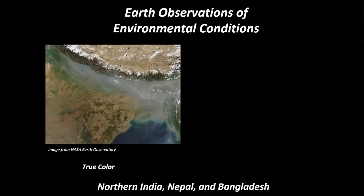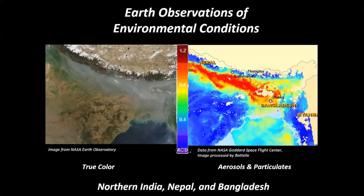Since MODIS looks at a wide variety of different wavelengths of the spectrum, we can dig deeper into the data and take a look at another MODIS product known as aerosol optical depth. Aerosol optical depth gives us information on the particulate matter loading in a column of the atmosphere. So when we're looking at aerosol optical depth products from this same time, we can actually see that what we're looking at is smoke, aerosols, and particulates across the Hindu Kush.